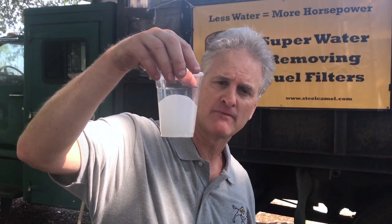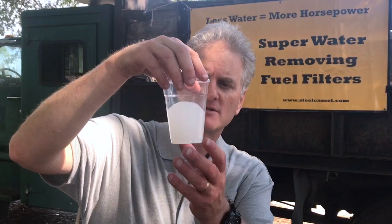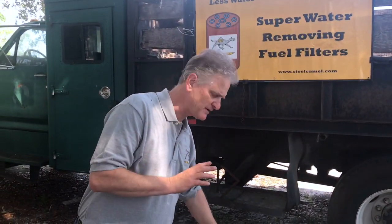We'll show you in about two or three minutes how this is completely bone dry — you won't be able to get a drop of water. That's the basis of our technology, and we use it in all our products.